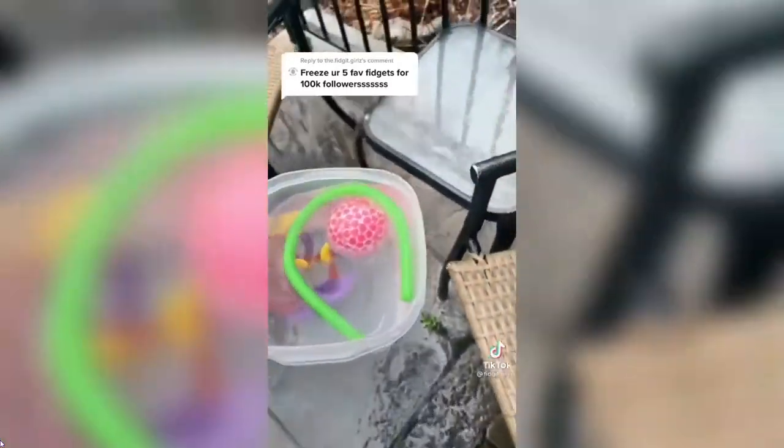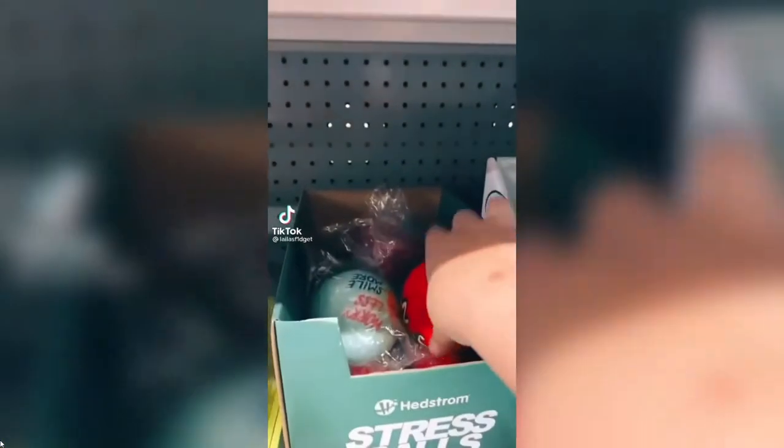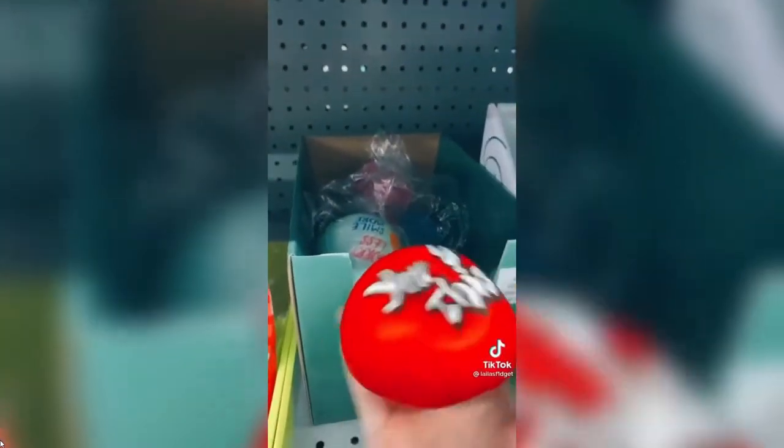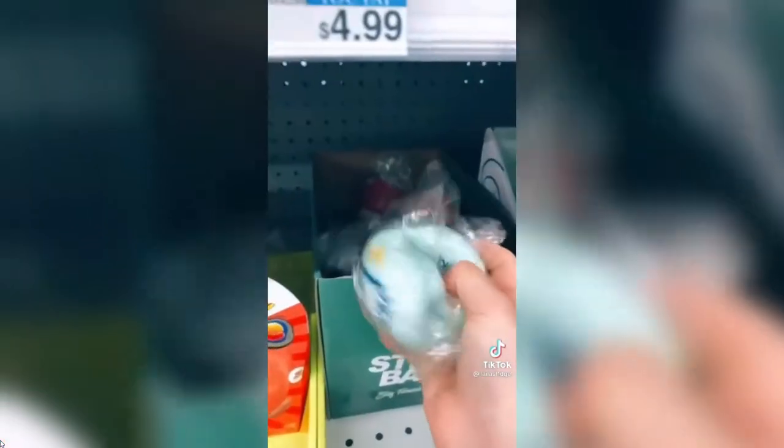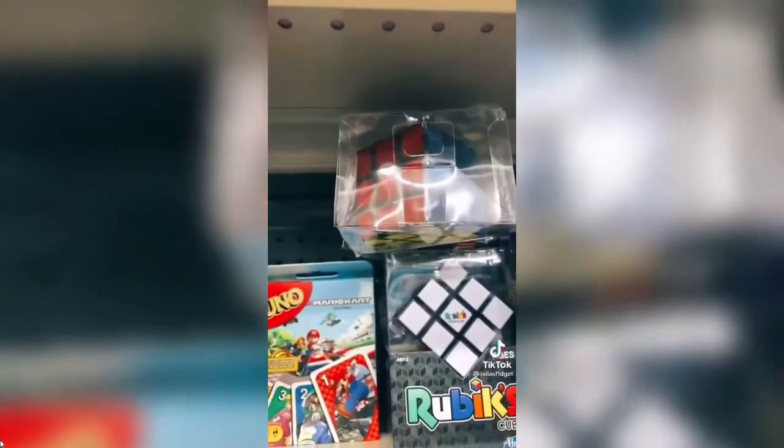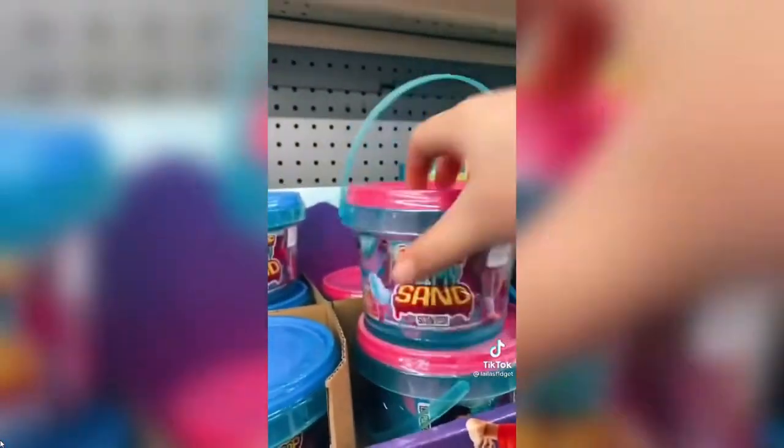I'm gonna leave all my fidgets out here. Oh god, it's raining! We'll come back if you want to see those frozen fidgets. Hey guys, today we're fidget hunting at CVS — let's go! We have these stress balls. Oh, this one's opened — super soft. These are fun! They have Rubik's cubes and a bunch of slime.